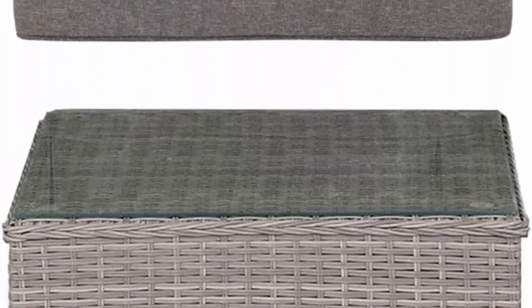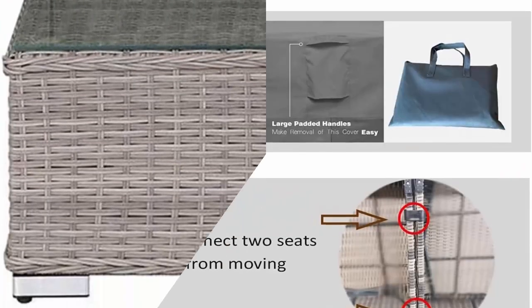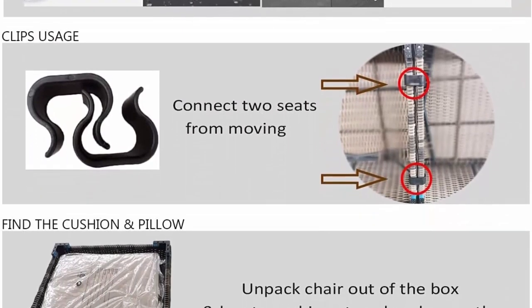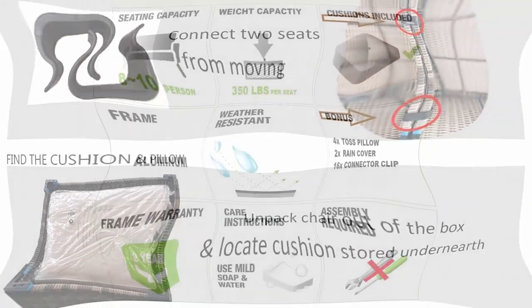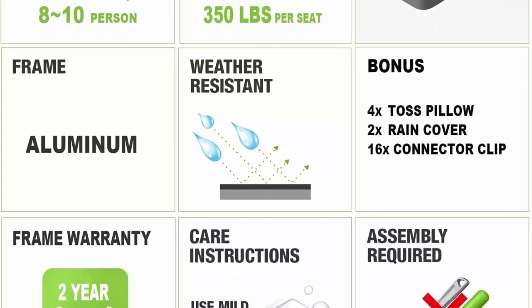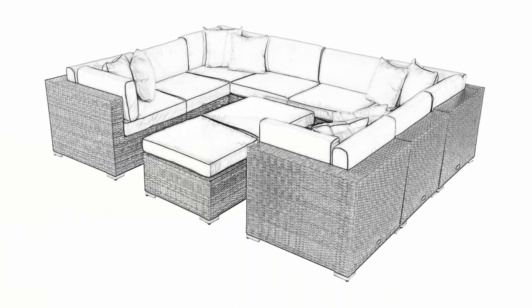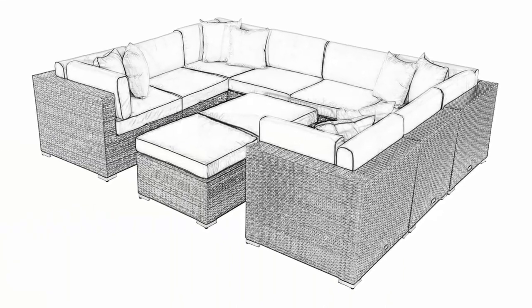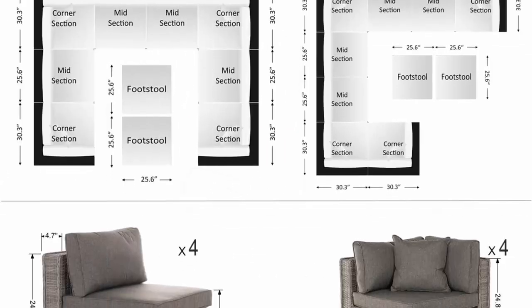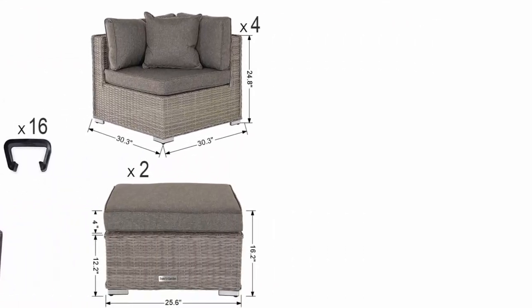Contemporary aluminum frame makes this outdoor conversation set strong, lightweight, easy to move, and full of heat and rust resistance. Every patio couch set comes with a free outdoor cover, 16 clips, and an extra 4 throw pillows — you will get more value than you pay. This patio sofa will be a long-term addition to the household or garden, adding that much desired upgrade comfort for many years to come with little maintenance. With an additional 2-year warranty on the wicker patio set, you can be assured that this purchase is a great investment for your home.